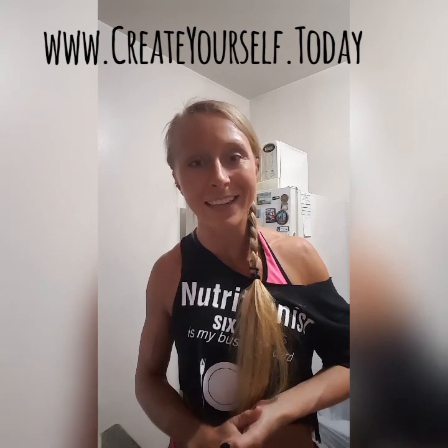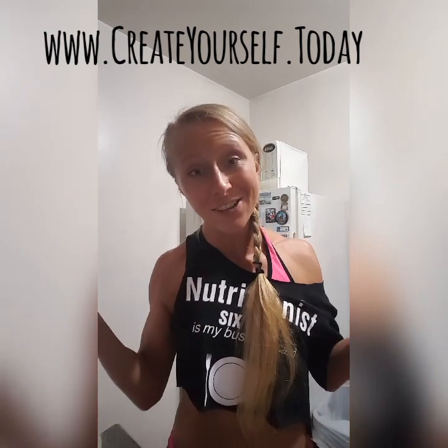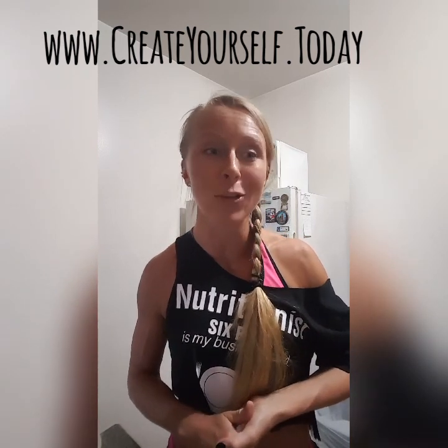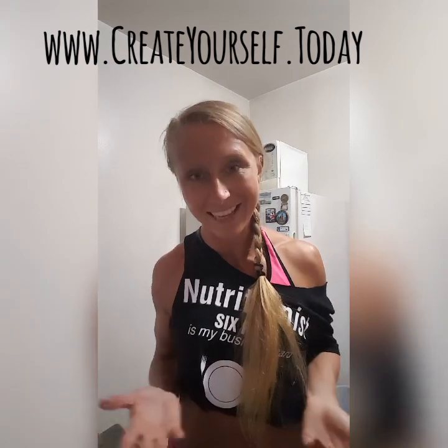Angela from Create Yourself — your lean body nutrition coach and food educator. Subscribe to the channel to learn more daily about food, the best foods, and how to meet your nutritional requirements every day.